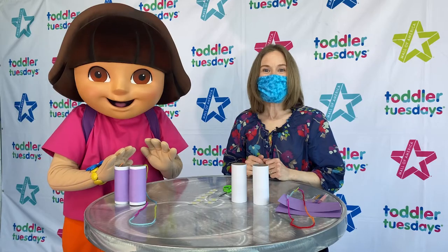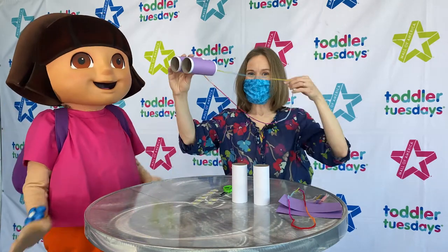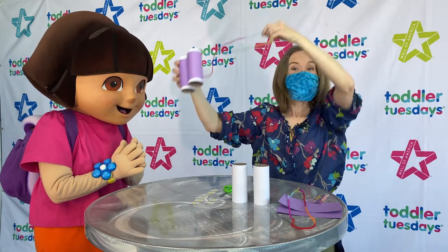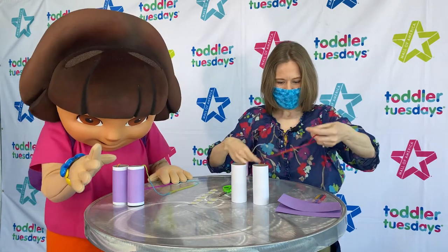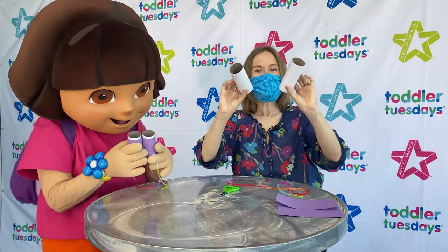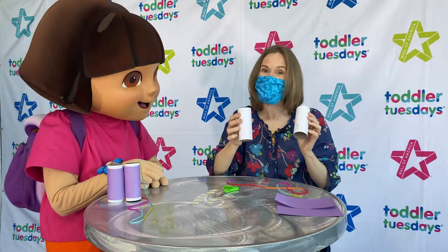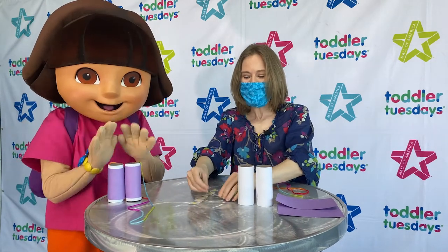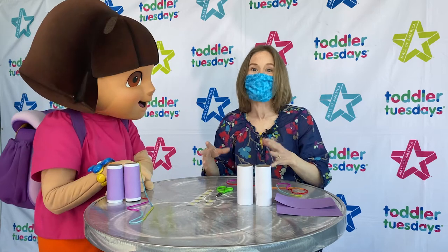For our craft today, we are going to make some binoculars so that we can search too just like Dora did in the story! Our binoculars are going to look like this so you can wear them around your neck and search! In your fun pack, you would have gotten a piece of string, some crayons, construction paper, and two little tubes - these are a lot like toilet paper rolls! So if you didn't get the fun pack, I bet you can find something very similar at home! You're also going to need a pair of scissors and some adhesive - it could be glue dots or whatever kind of glue you need. And for those parts of the craft, you might need help from a grown-up!